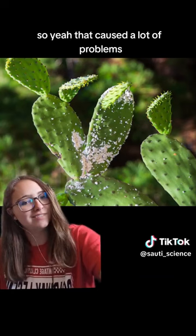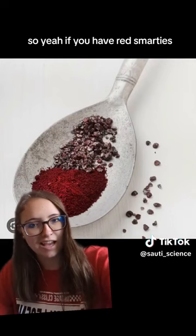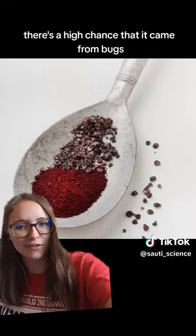So if you have red Smarties, red lipstick, or other red cosmetics, there's a high chance that it came from bugs.